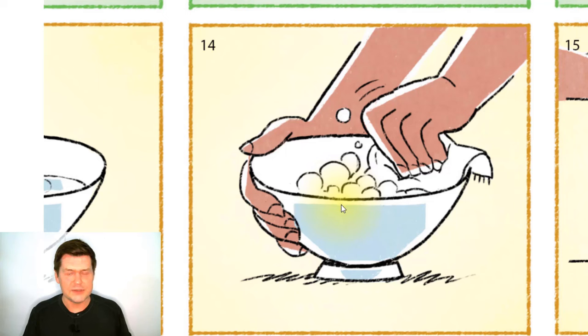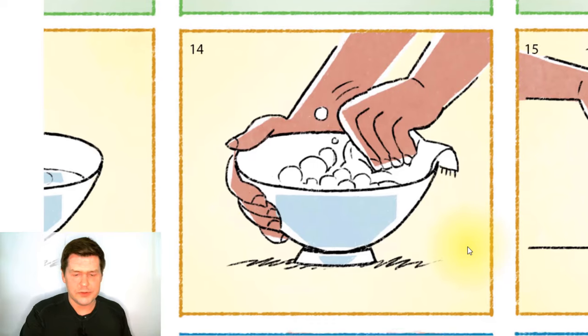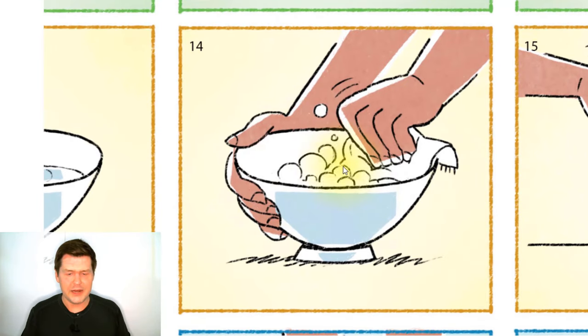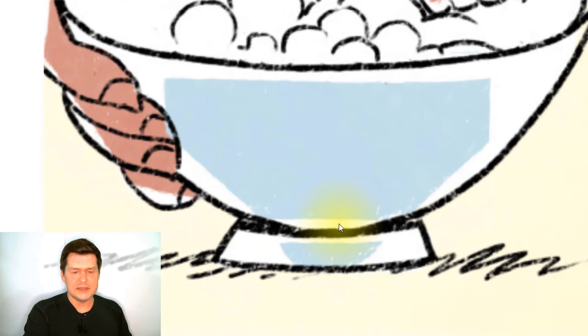They must be using soap because there are many bubbles. Soap makes many bubbles — soap and water together make many bubbles. So this person is washing the bowl with a dishcloth, soap, and water. And what color is this bowl? Well, this bowl is blue.